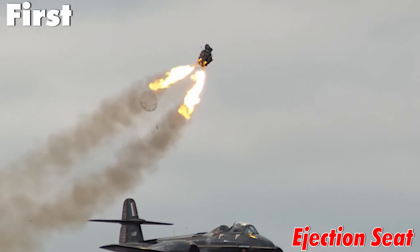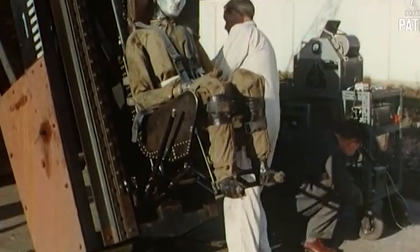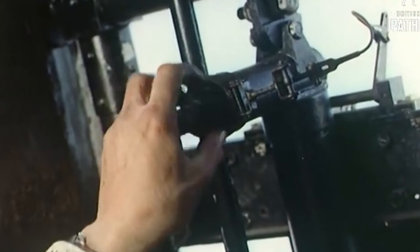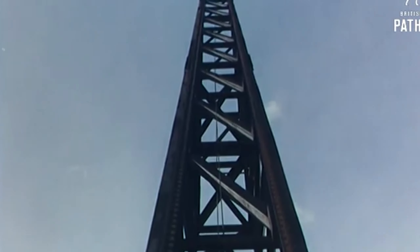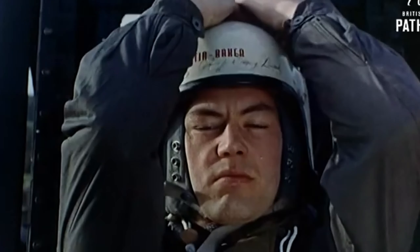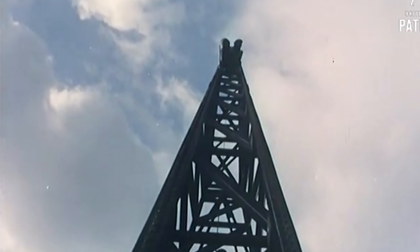First ejection seat: Heinkel and Saab developed the first ejection seats independently during World War 2. Early models were powered by compressed air, and the first aircraft to be fitted with such a system was the Heinkel He-280 in 1940, which was a prototype jet engine fighter. One of the He-280 test pilots, Helmut Schenk, became the first person to escape from a stricken jet using an ejection seat on 13th January 1942, after his control surfaces iced up and became inoperative.